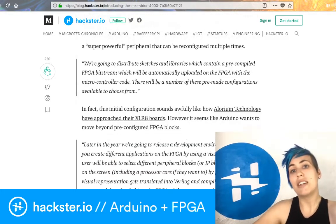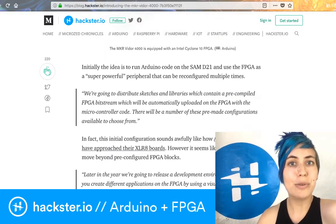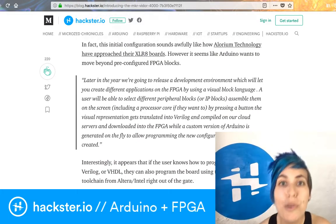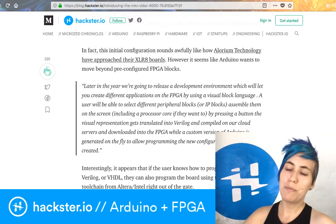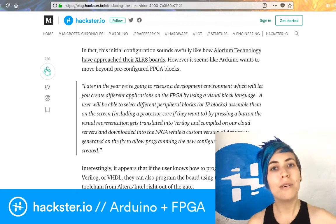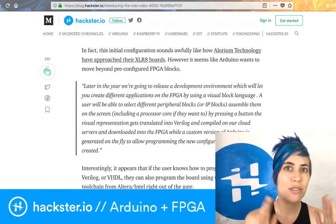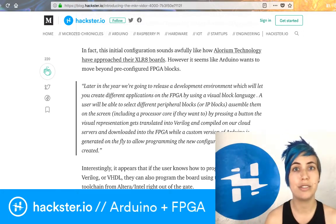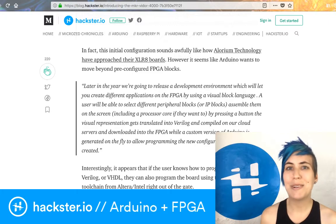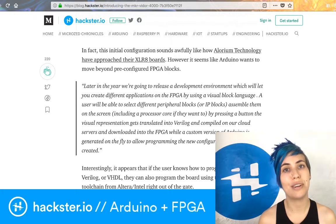One really exciting thing that Alistair uncovered is that Arduino are planning to release a block programmer for the FPGA system, which is really exciting because previously you've had to work with Verilog or another toolchain to program FPGAs and set up all the logic connections. Doing this with a block programmer seems a little basic, but that's exactly what someone who's pretty new to this stuff is looking for.